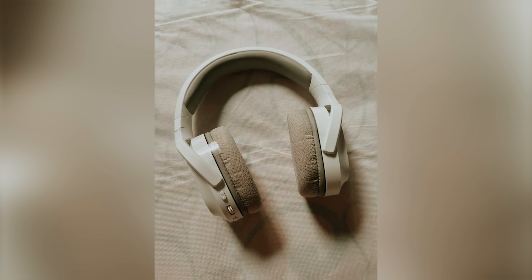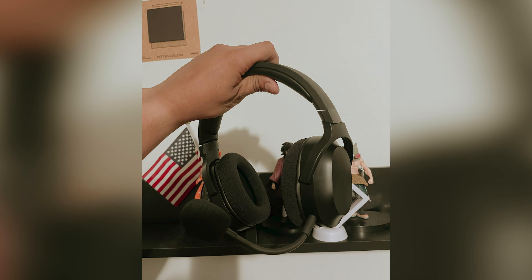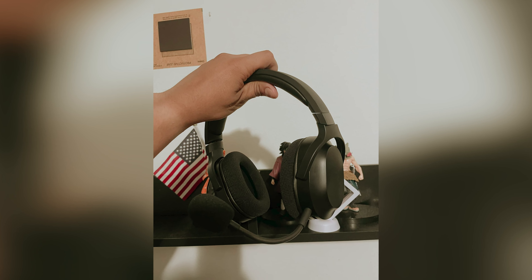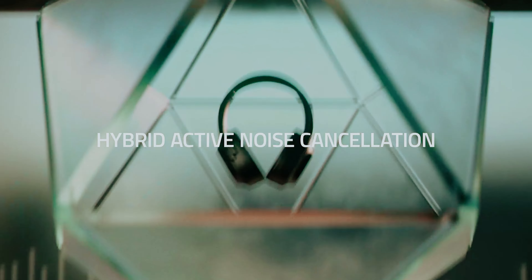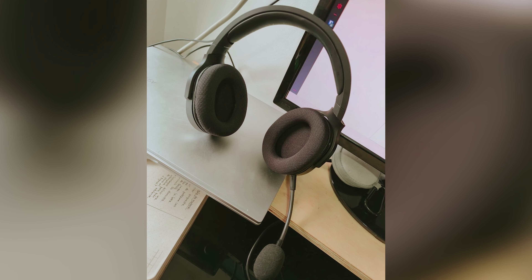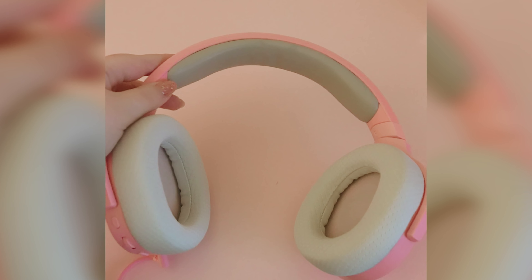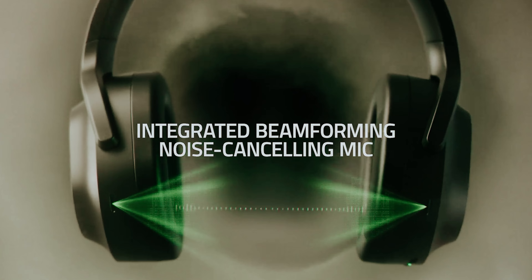The ANC allows you to block out distracting noise such as traffic or chatter so you can fully immerse yourself in your game. With ANC activated, these headphones can provide over 34 hours of continuous use. The wireless USB dongle included allows for low-latency gaming on PC and PlayStation consoles, while also offering Bluetooth connectivity for gaming on other devices like Nintendo Switch or mobile phones.